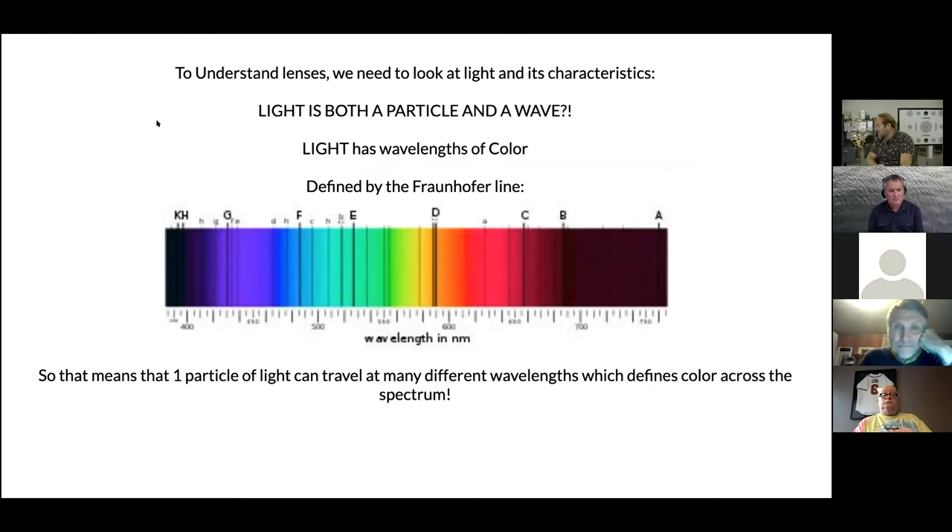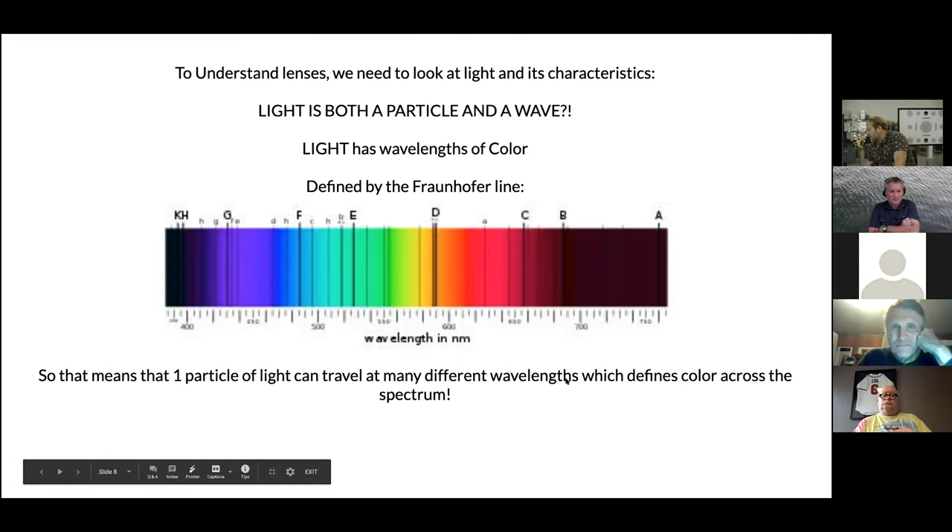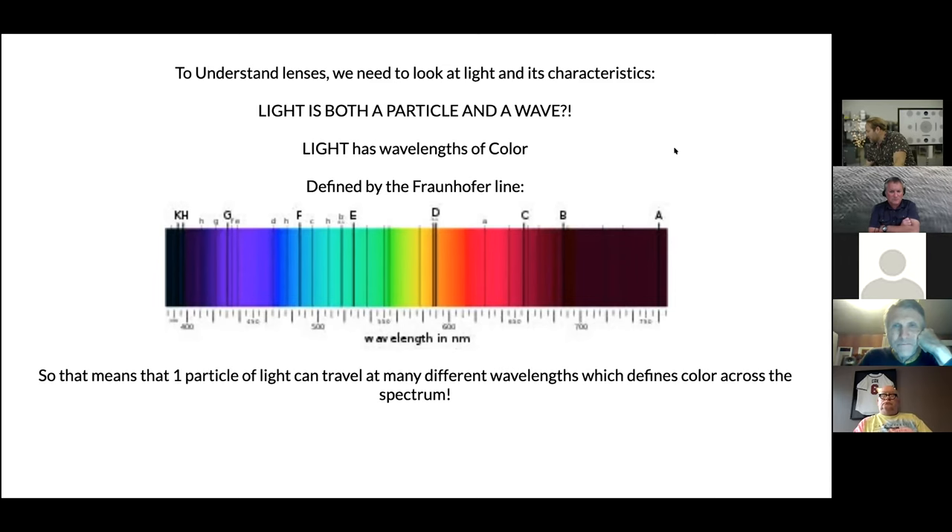To understand lenses, we have to understand light. Light is both a particle and a wave, with wavelengths of color defined by the Fraunhofer lines. This is ultraviolet, this is infrared — that's the spectrum of light. We can only really see from about 400 to about 700 nanometers with our eyes. When you have a black object it reflects basically no color; something white reflects all colors. One particle of light can travel at many different wavelengths, which defines color across the spectrum.